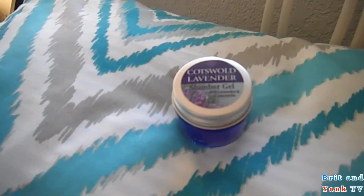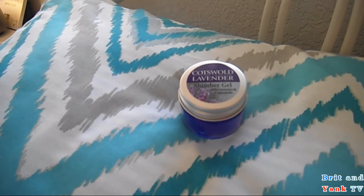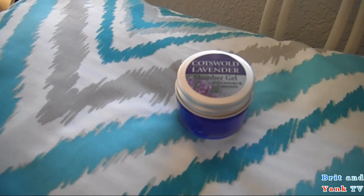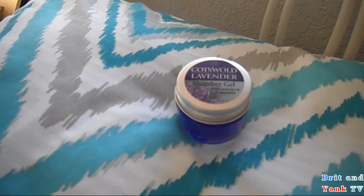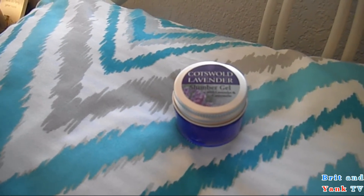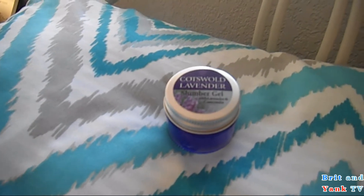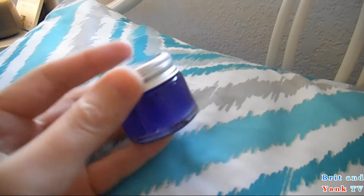Then we have some slumber gel — Cotswold lavender. The description says that high up on the hills over the new Broadway is a quaint Cotswold stone house with an enormous and beautiful lavender farm. It's just this really nice purple gel.